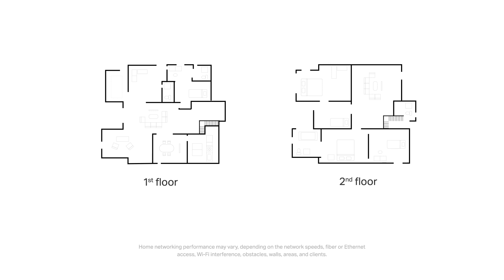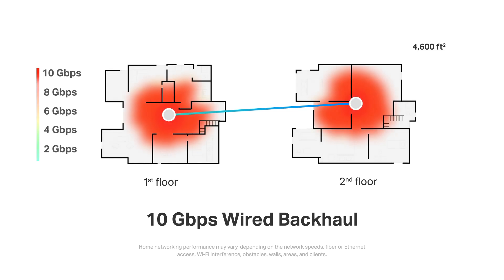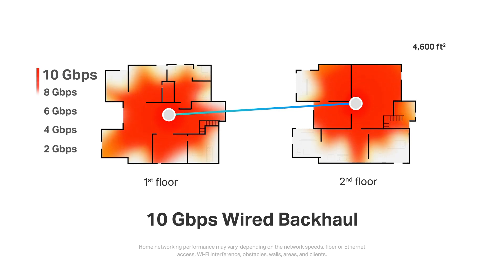We conducted a series of tests with the 2-pack DECO BE95 in a 5-bedroom villa, 2 stories at around 4,600 square feet, with the interior made up of drywalls. This 2-pack was tested with 10 gigabits per second wired backhaul and 4x4 multi-link operation-compatible clients. From the speed heat map, every room where a DECO is located shows speeds of 9 to 10 gigabits per second, gradually decreasing with distance. Most of the villa is covered by 7 to 8 gigabits per second, and the edge of the home receives around 5 to 6 gigabits per second — a true whole-home multi-gigabit Wi-Fi network.